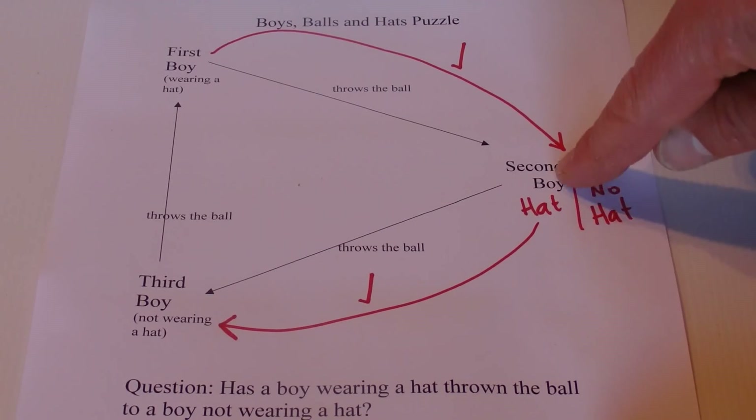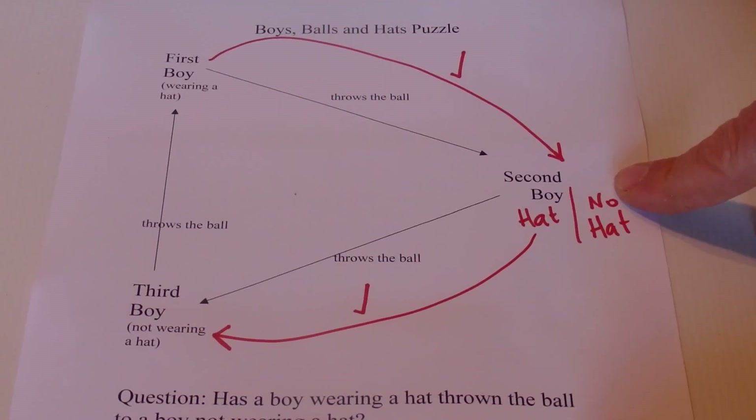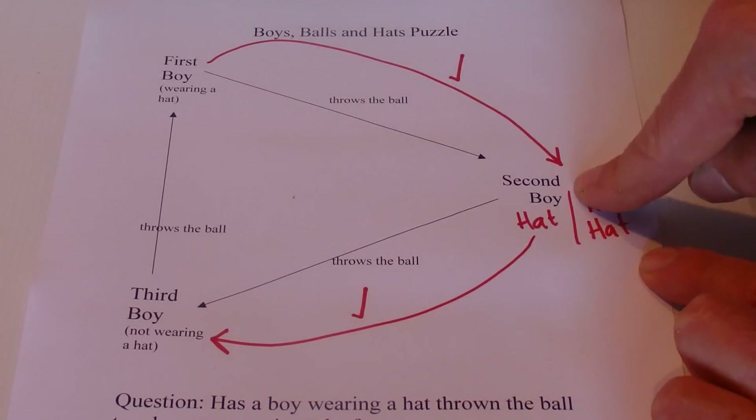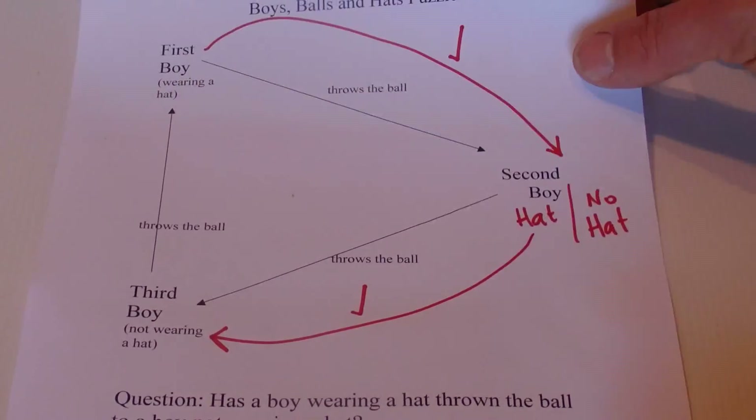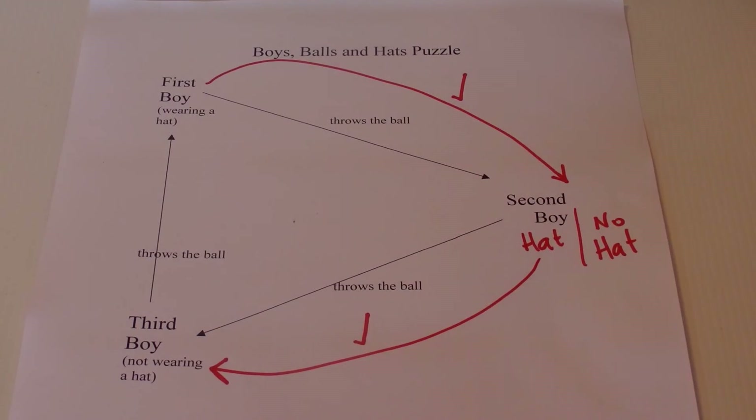The condition is met whether the second boy has a hat or not. So there we go — that's a great puzzle and a great riddle that you can try out on your friends. Thanks for watching, bye!